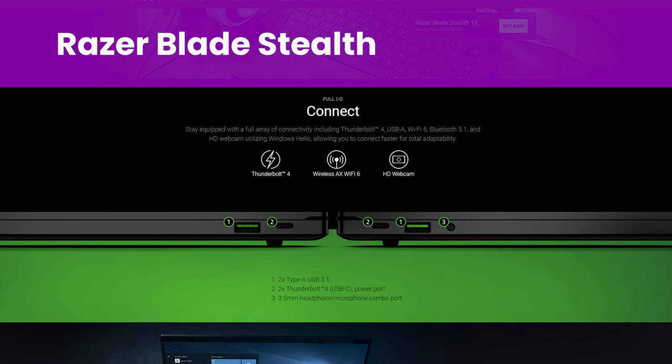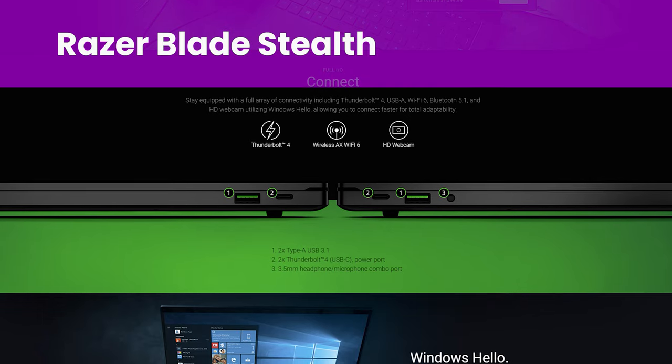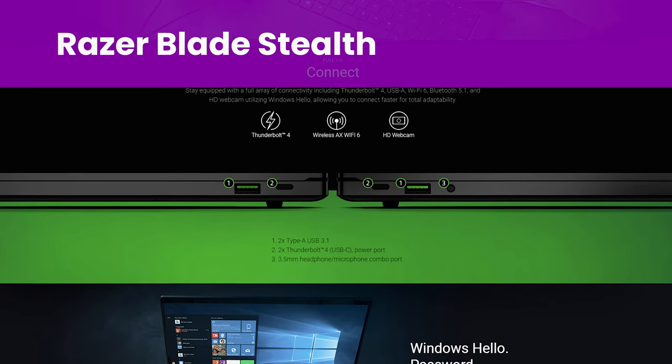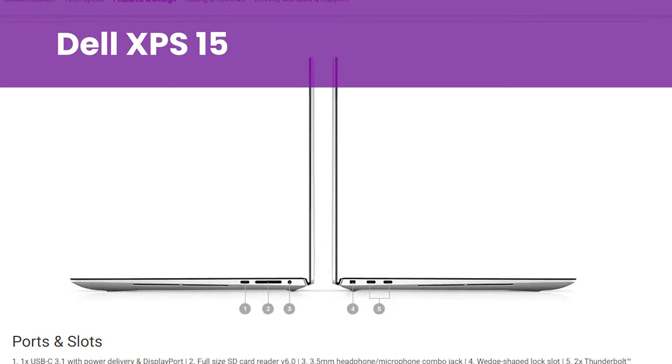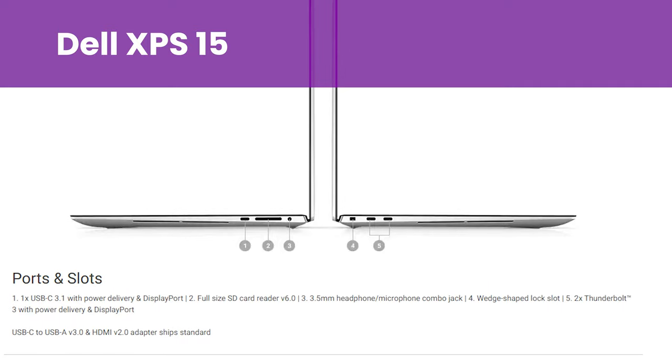Most gaming laptops are already fitted with both an SSD and a hard drive. With hardware size optimisations these days, many are able to fit a DisplayPort, USB 3.1 Gen 2, Gigabit Ethernet, and a 3.5mm audio port. There are still some laptops with minimal IOs and only a single SSD, however. The Razer Blade Stealth is a good example, with only two Type-A USB 3.1 and two Thunderbolt 4. Dell's XPS 15 similarly only has one USB-C 3.1, two Thunderbolt 3, and a 3.5mm headphone-microphone combo port.